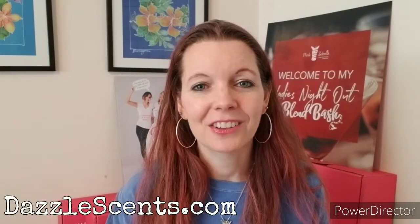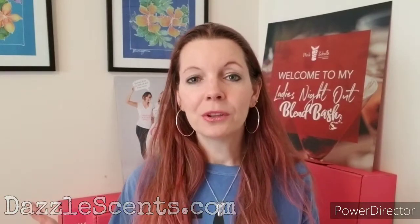Of course, as always, you can find all of these scents and so much more on my website at dazzlescents.com. So what do you think? I can't wait to hear what you come up with for this one. I'll talk to you soon — sprinkle on, guys!